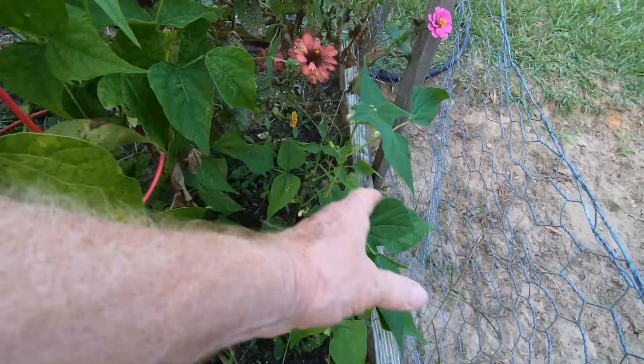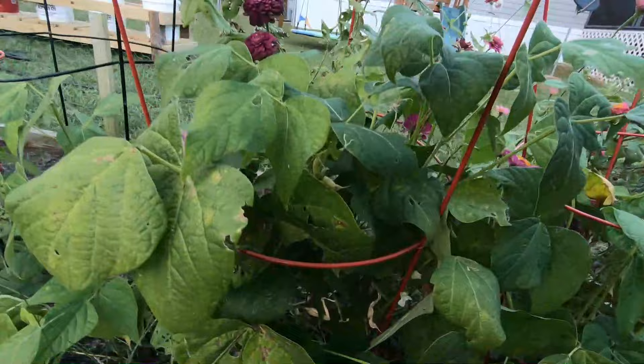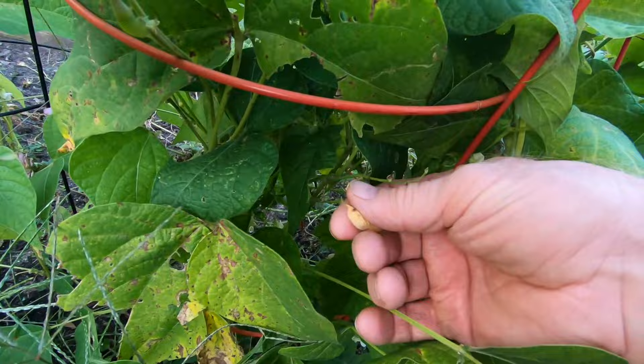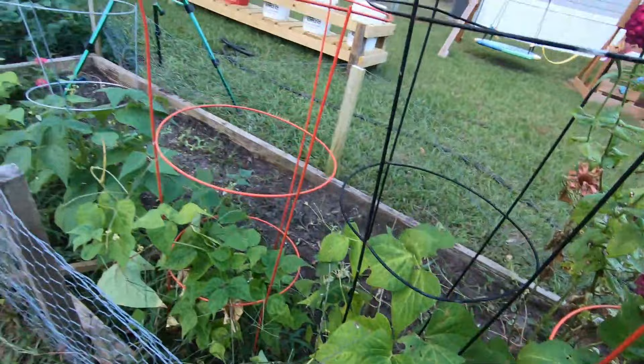I'm still getting a few green beans — I picked some yesterday for dinner — but now the beans are starting to grow and then dying, turning yellow. I'm thinking these are probably done. I'm going to let them grow for another couple of weeks and see what happens. If they keep getting worse, I'll just rip them out and redo this whole bed. I might even put a cover crop in here and wait till spring.